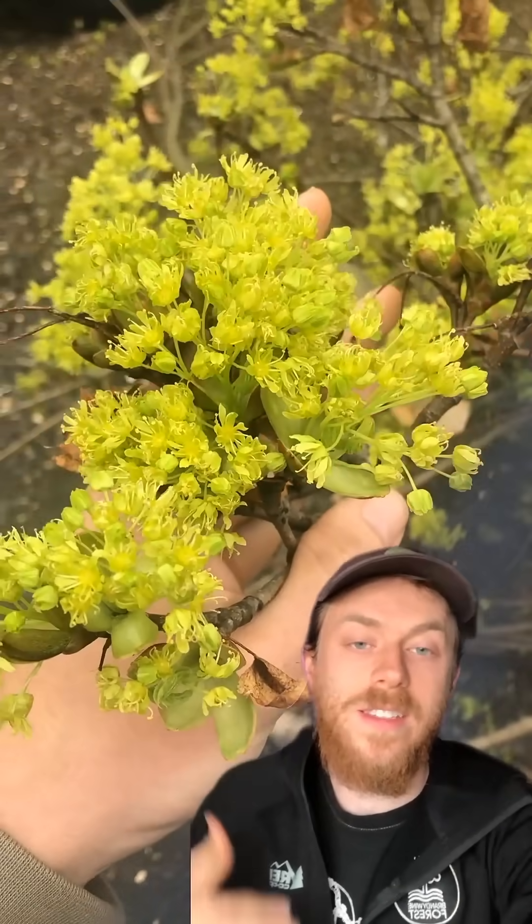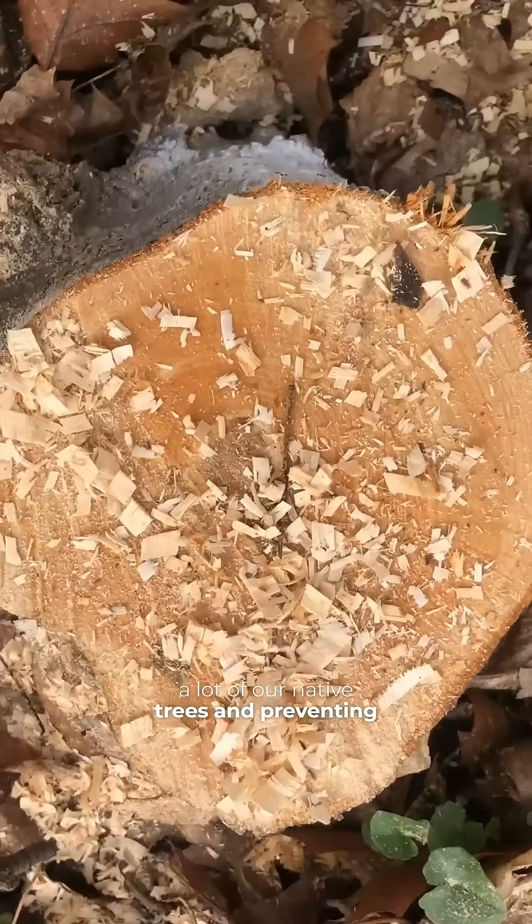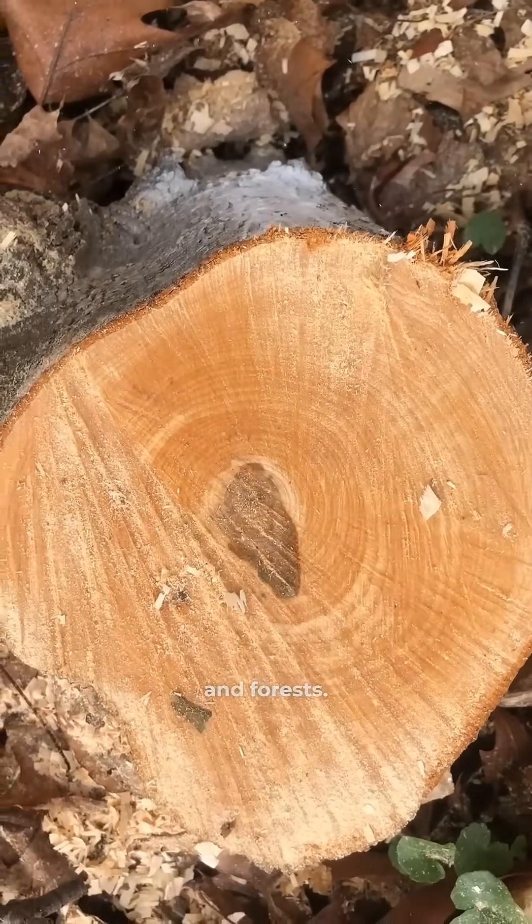We're targeting this species because it's an invasive one from Eurasia and it's capable of out-competing a lot of our native trees and preventing them from regenerating in our woodlands and forests.